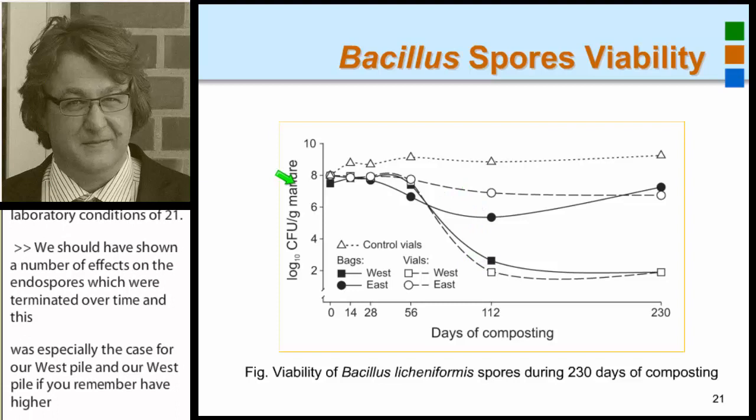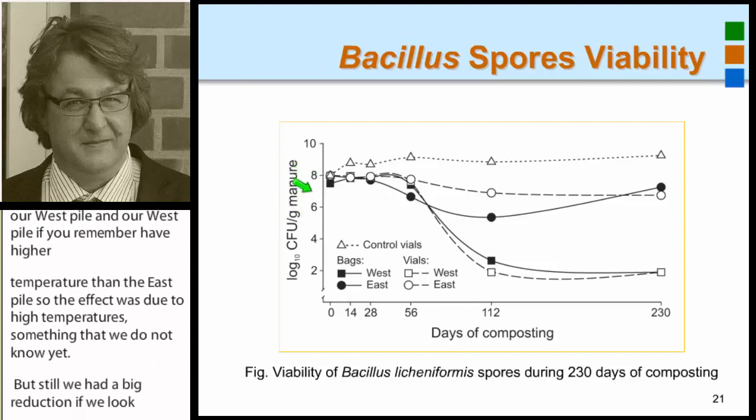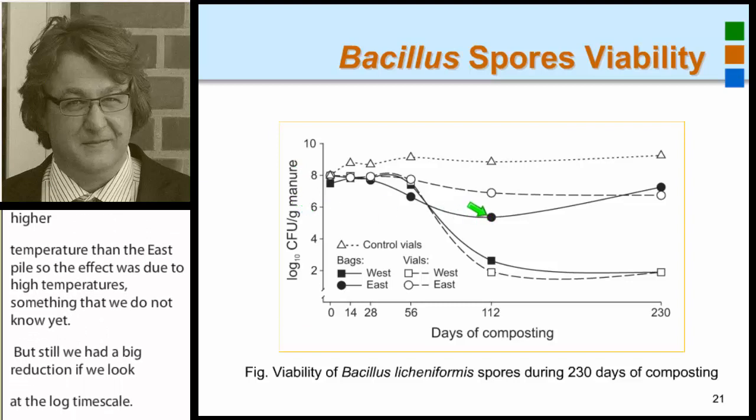Still, we had a big reduction. Looking at the log-10 scale, we went from log 8 to log 6, which is more than 99% reduction of endospores within those piles.